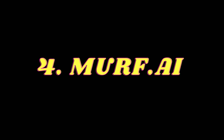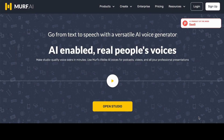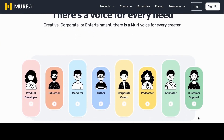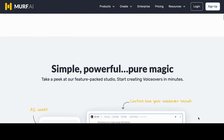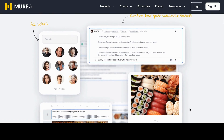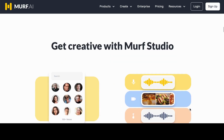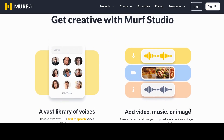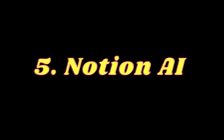Number 4: Murf AI. With more than 120 text-to-speech voices in over 20 languages, Murf offers a vast library of high-quality, natural-sounding AI voices for your projects. Whether you're creating promotional videos, explainer videos, e-learning content, or podcasts, Murf's AI voices can help you.